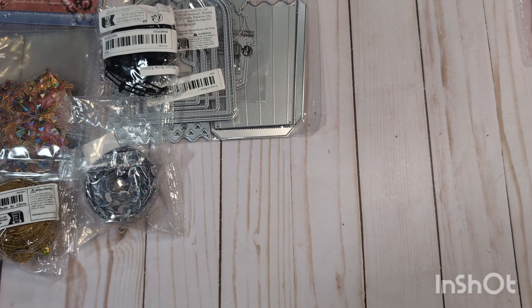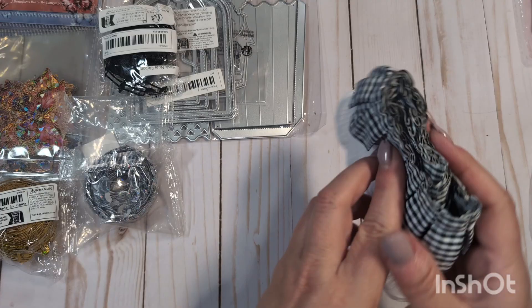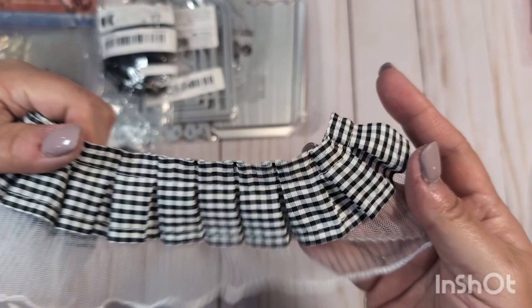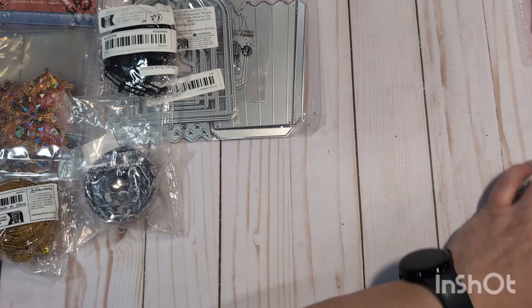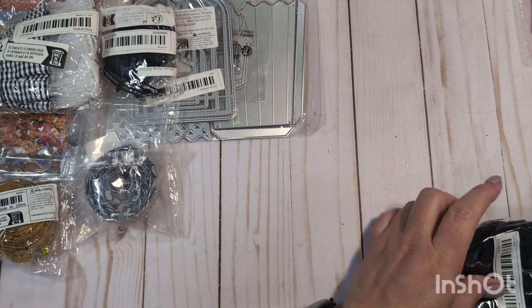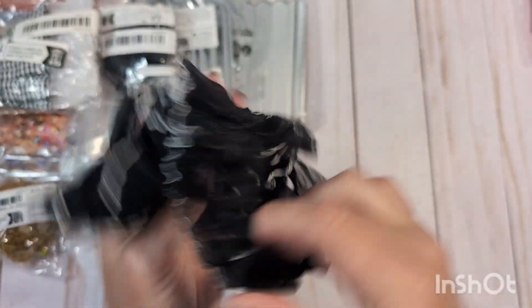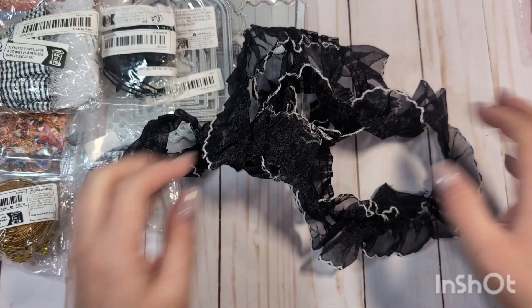I got this black and white trim with a really cute ruffly edge to it. I think I had seen someone haul something like this — maybe I can't remember now — but I thought it was cute and it would look nice on something maybe Maggie Holmes related. And I also got this other trim, which is black with a black ruffle and a white edging. I thought that would be cute for Halloween.